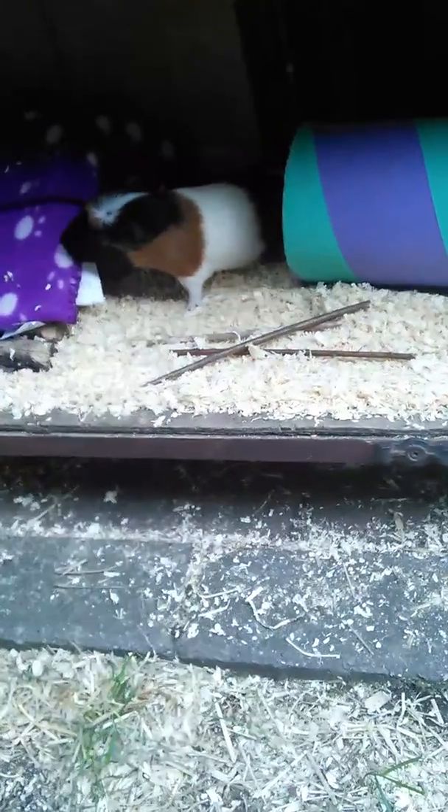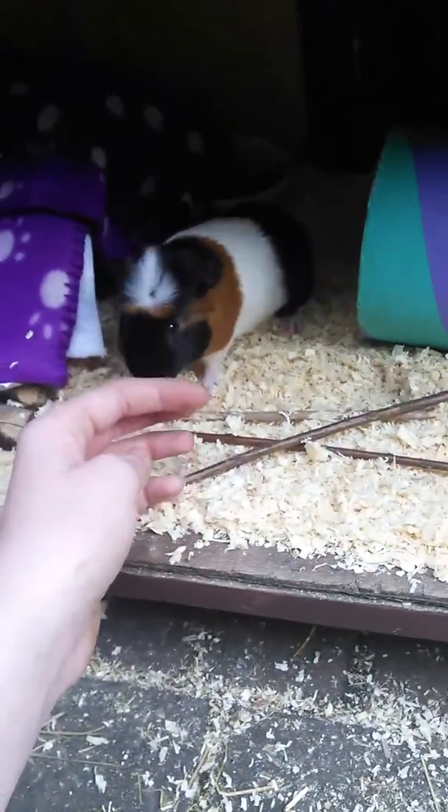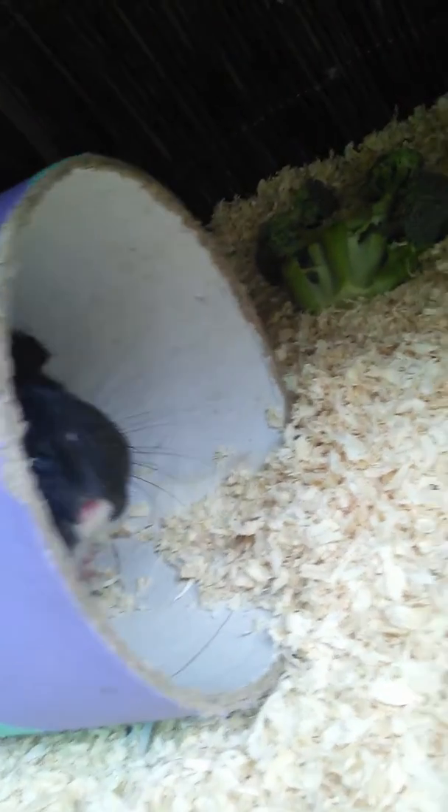They're only young - as you can probably see compared to the toilet tube, this is just an ordinary toilet tube and they are about the same size, maybe just a bit bigger. They are still in the taming process, but Petal is a bit tamer than Pepper. Petal is an Abyssinian and Pepper is an English Crested guinea pig.